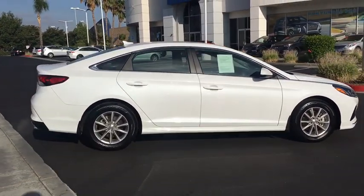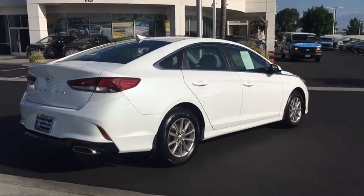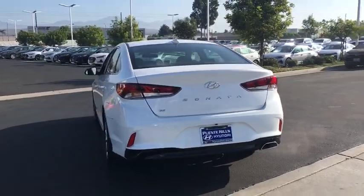Don't forget the exterior corrosion protection, a 14-step roto-dip system that provides unmatched protection for your Sonata. This vehicle has less than 100 miles.